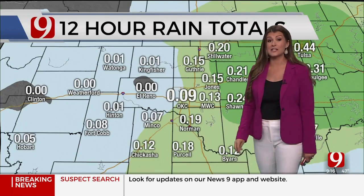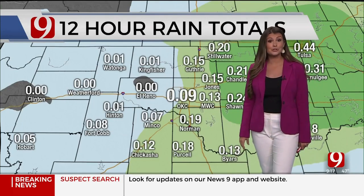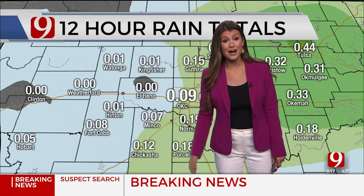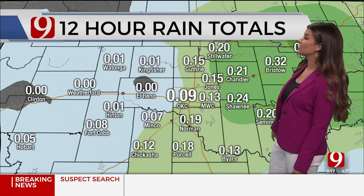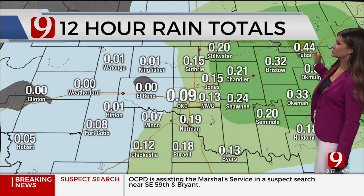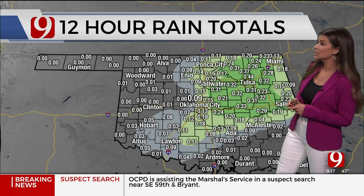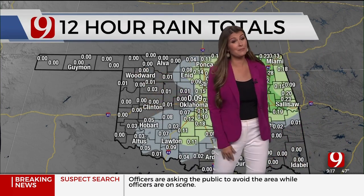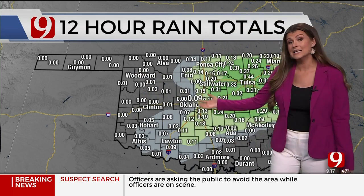Getting back into western Oklahoma, skies have cleared and we are seeing sunshine in our western counties and back into the panhandle — even some sunshine breaking out now in far western Canadian County. As for how much rain fell: eight-hundredths at Fort Cobb, five-hundredths in Hobart, just under a tenth of an inch at Will Rogers, 0.15 in Jones, three-tenths of an inch at Bristow, and just under a half inch in Tulsa.